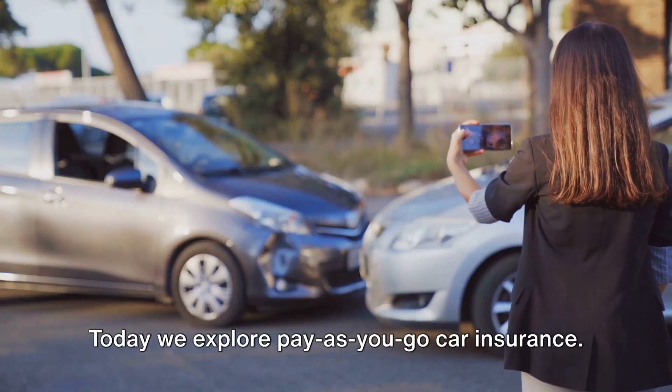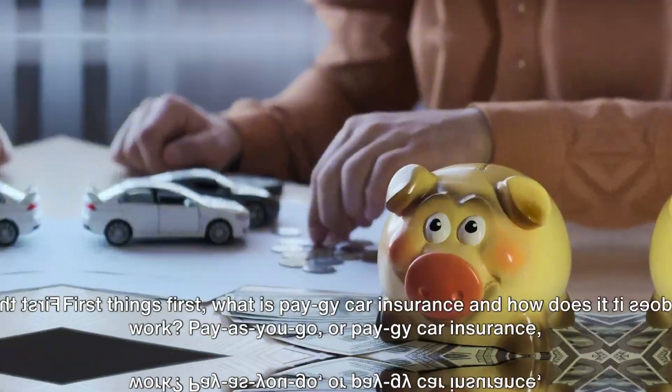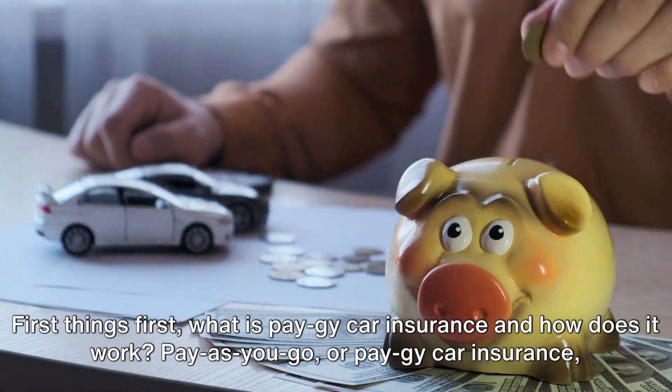Welcome to Ready Claim. Today we explore pay-as-you-go car insurance. First things first, what is pay-as-you-go car insurance and how does it work?